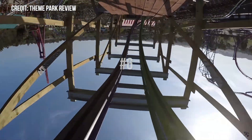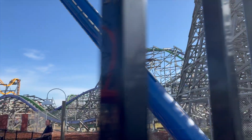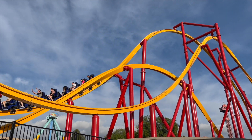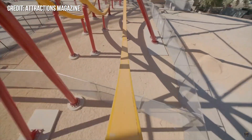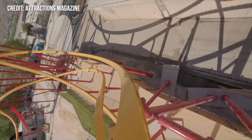Number 6 is the Joker and Wonder Woman's Flight of Courage's stall. These are some of the best profiled elements I've ever experienced. You whip in and out of the inversions, getting slight pops of airtime, and you flip right side up at the last possible instance, keeping you upside down for what feels like forever. And especially with Wonder Woman's stall, you get an amazing view of the park upside down — it is an amazing visual.